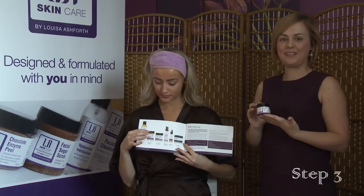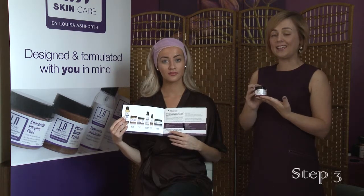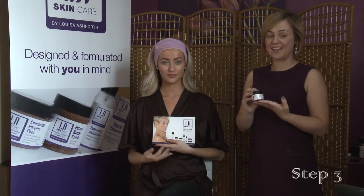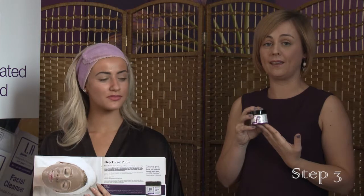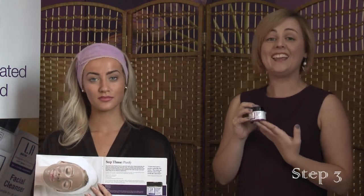Step 3 is the Chocolate Enzyme Peel. This should be used once a week. If you do have problematic and severely oily skin, you can use it up to twice a week. If you have really sensitive skin, I would possibly recommend every ten days. It is a personal favourite of mine — your skin will feel amazing afterwards. It can leave your skin quite pink, so please note if you are sensitive your skin can go quite red. This is not a reaction — it's what the face mask does. It gets really deep underneath your skin and leaves your skin feeling really nourished.